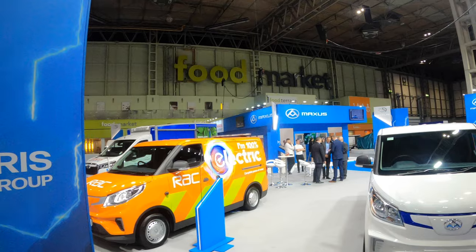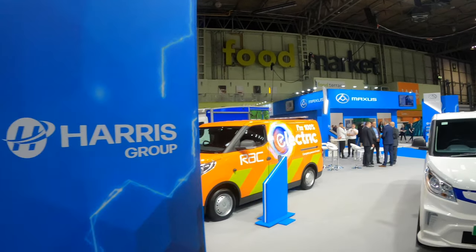Hello and welcome to EV Review Ireland. My name is Derek Riley. Today we're at the Commercial Vehicle Show here in Birmingham 2022 and we're going to start off with the Maxxis stand which, as always, same as last year, is all electric.